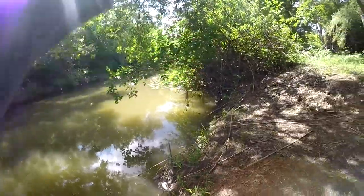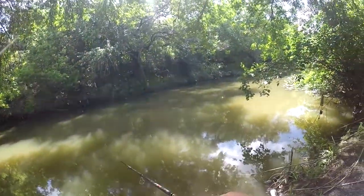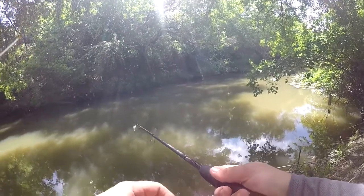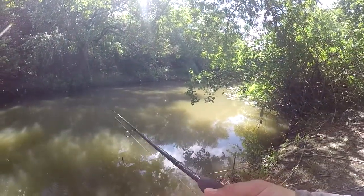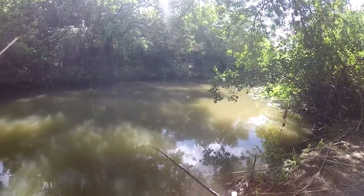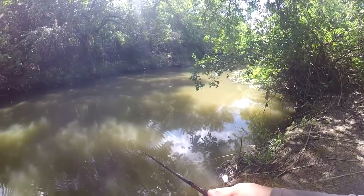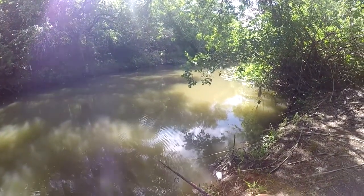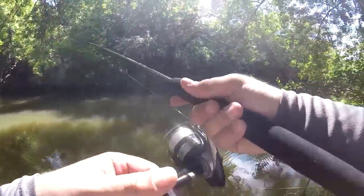There's a gar — right there. See that? There's a little gar right there, right up on the bank. Oh, he struck at it!